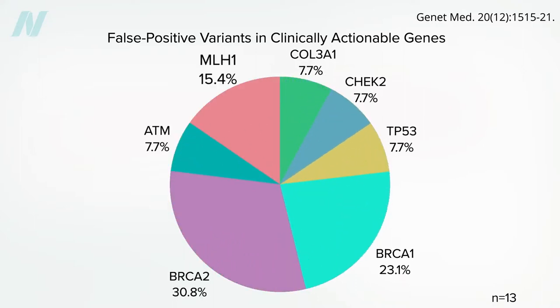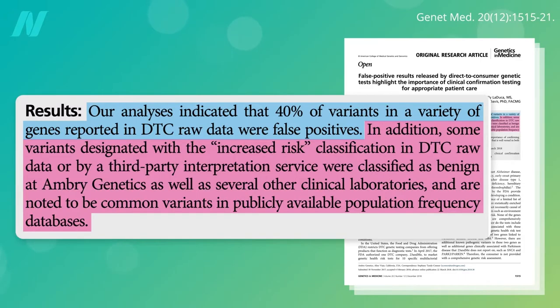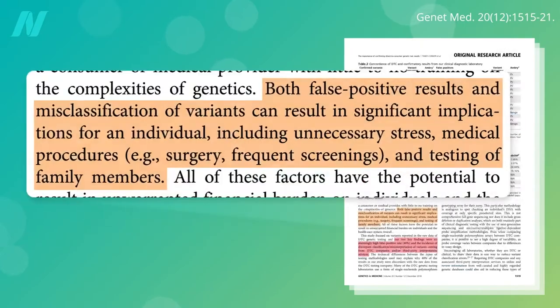Like they said you had the Angelina Jolie BRCA breast cancer genes, but it wasn't true. And in addition to the 40% false positive rate, some variants they did identify correctly were misclassified as being high risk, when in actuality they weren't high risk at all. You can see how it's in these companies' best interest to give you scary outlier results so you'll think the money was worth it and pay for additional testing. But both false positive results and misclassification of variants can result in significant implications for an individual, including unnecessary stress and even unnecessary medical procedures. What if you got a preventive double mastectomy because you falsely thought you were at high risk when you didn't even have the BRCA mutations?